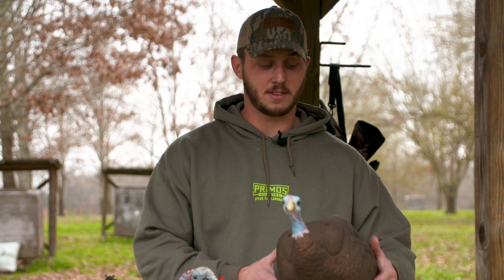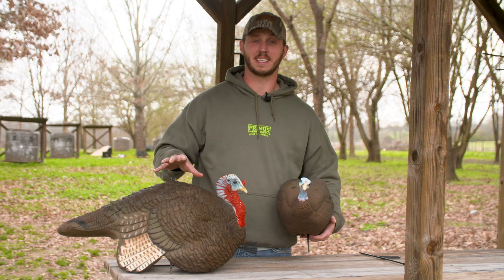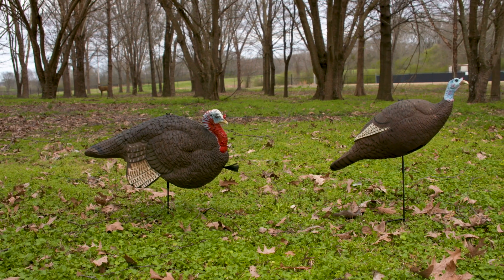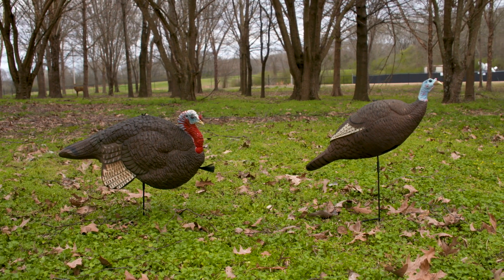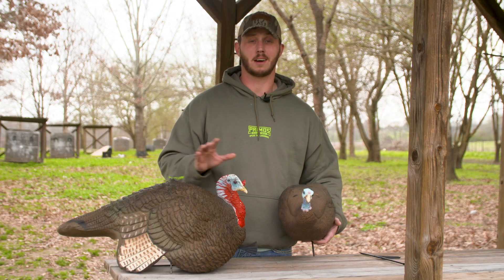A lot of times you can go to the woods with just the hen and sometimes that's all you need, but in a lot of situations, especially if you're working with a stubborn gobbler, if you throw this Gobstopper Jake into the mix, it can be what it takes to break him and make him come those extra yards to get him into gun range.